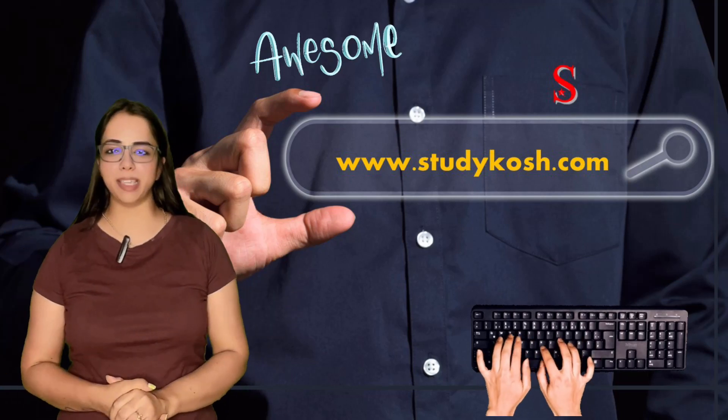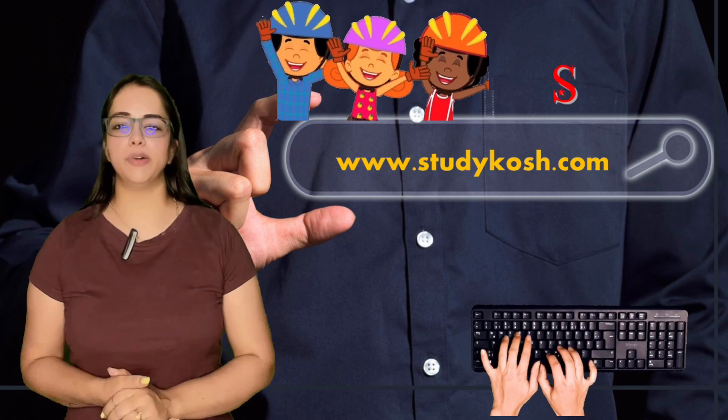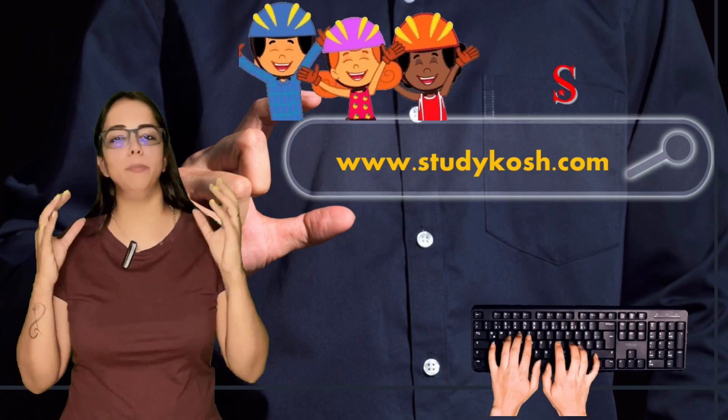That's an awesome thing if you make your own website. Even children today can make their own website. But while creating your website, just keep in mind a few important things.